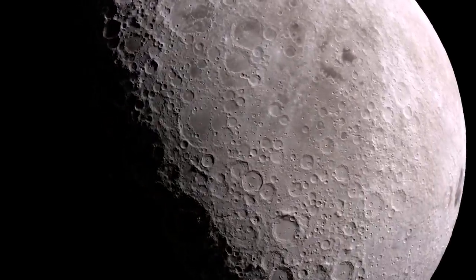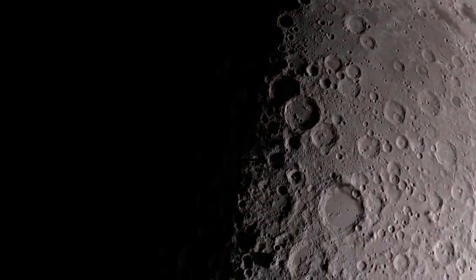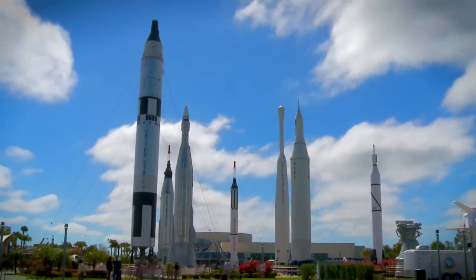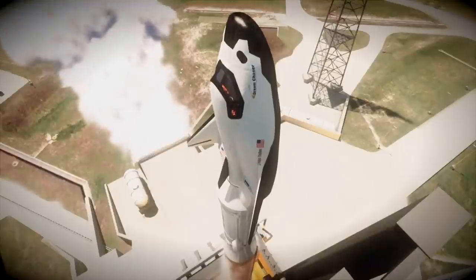Want to experience and feel the Moon for yourself? You can see and touch an actual Moon rock brought back by the Apollo astronauts. Time travel to the early days of the space program and take a peek at the future of space exploration.